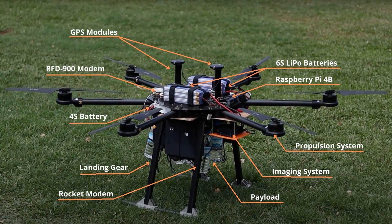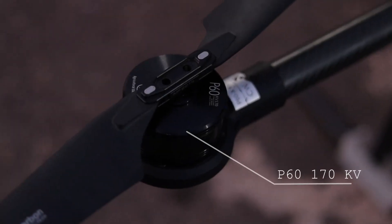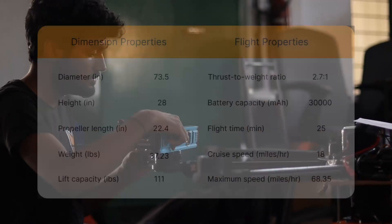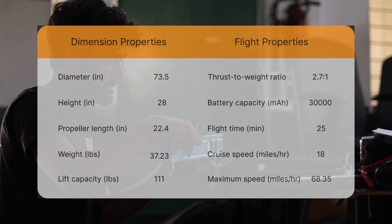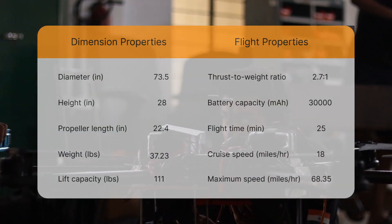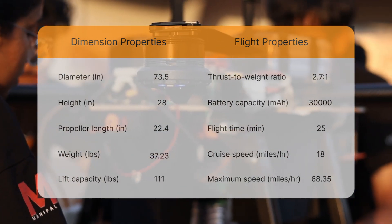Pantauri is powered by six P60 170KV motors coupled with 60-ampere ESCs and 22.4-inch polymer foldable propellers. Each propulsion unit produces a maximum thrust of 18.5 pounds, with a total thrust output of 111 pounds, providing a thrust-to-weight ratio of 2.7:1.